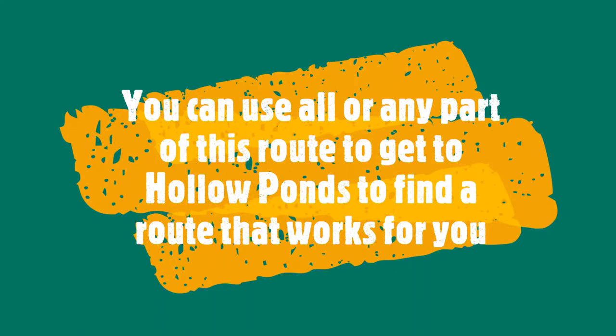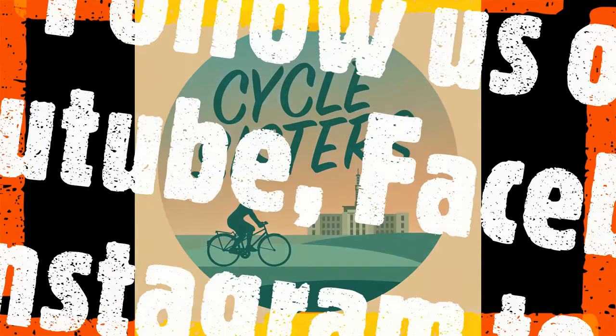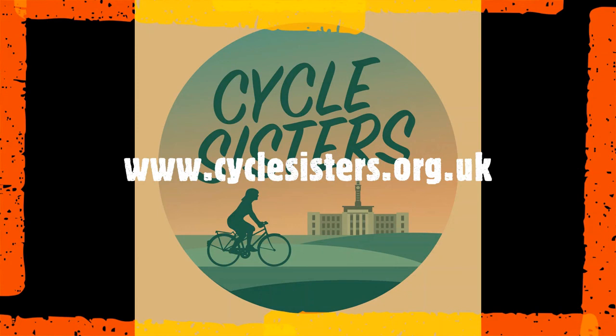Do let us know if you cycle to Hollow Ponds — you can let us know in the comments below or using our social media channels. You can use any or all of this route to get to Hollow Ponds, so do try to find a route that works for you. You can extend the route by continuing after Hollow Ponds to get to Wanstead Park or Wanstead Flats. Follow Cycle Sisters on YouTube, Facebook, or Instagram to hear our latest news. Our website is cyclesisters.org.uk and you can hit the subscribe button to get notifications of our latest videos.